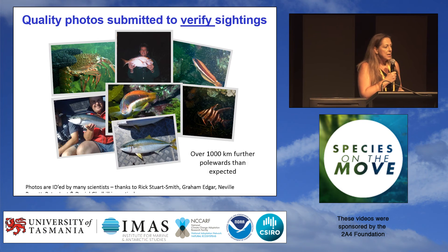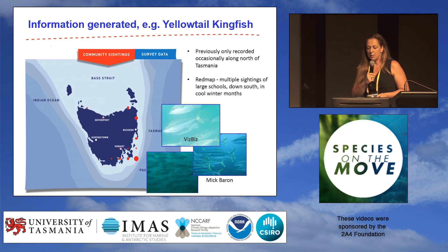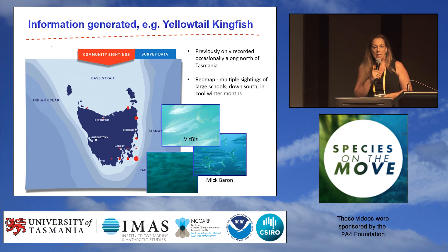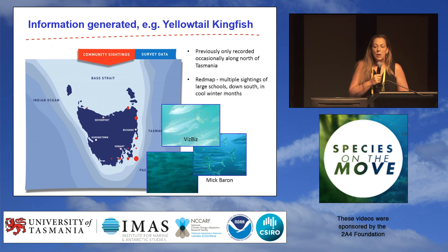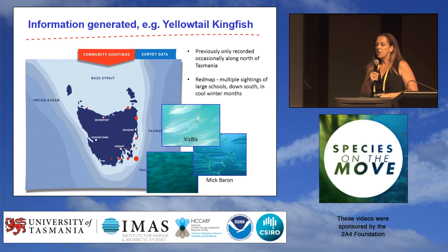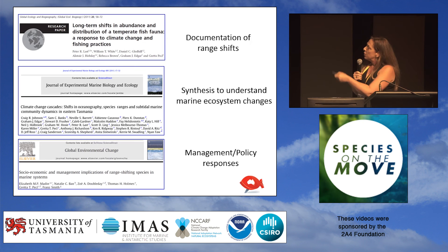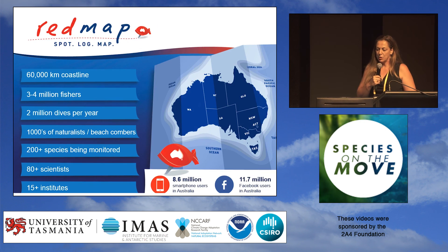These are the kind of photos we get sent in to the project — quite nice, clear photos that are good for getting IDs. Every photo that's sent in is verified. To give you an idea of the information we get, here are some sightings for yellowtail kingfish. This is a species we've had recorded off our north coast fairly intermittently for a number of years. But now we're starting to see large schools of individuals in the southeast of Tasmania fairly consistently, and over winter. So over a number of years, it's a reasonable indication that this is a species starting to become a part of our ecosystem. We've been able to use RedMap observations in a number of published studies.